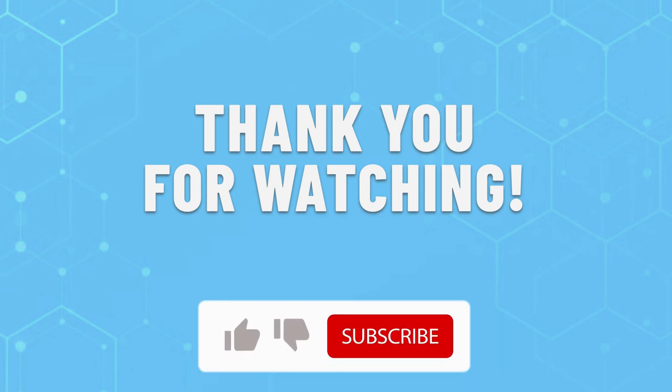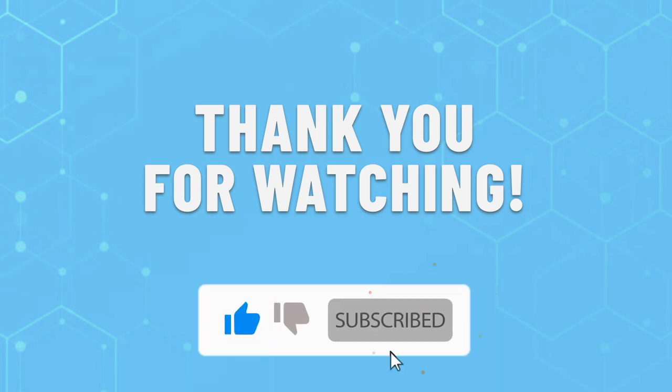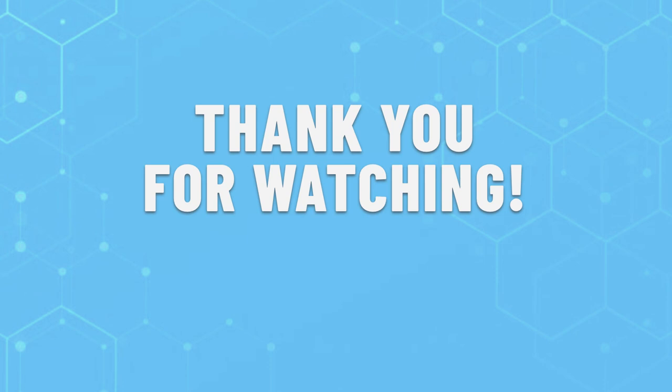Thank you for watching this video. Leave a like if this helped you choose the best non-stick frying pan for gas stove for you. If you have any questions, do leave them in the comments below and subscribe for more content like this. Hope you have a great day!